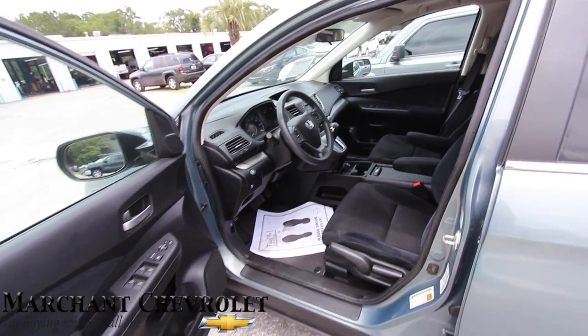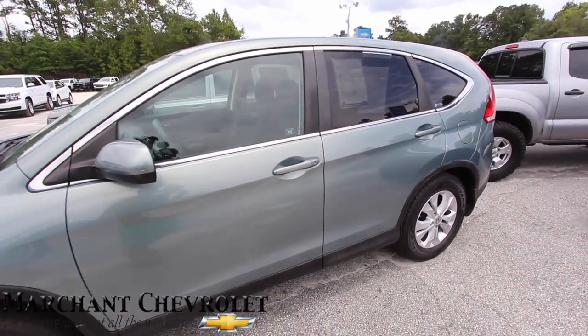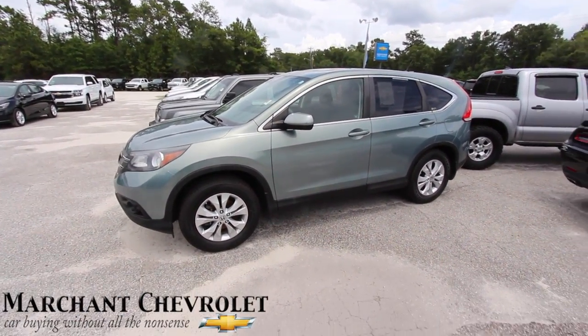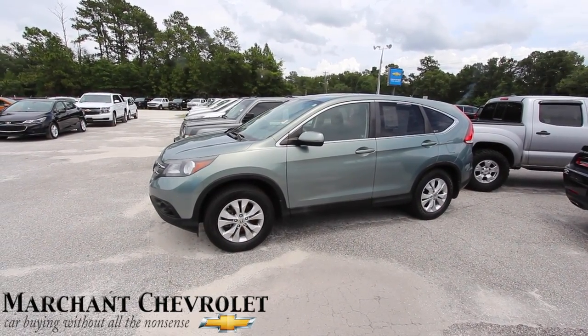So there's your 2012 CR-V EX at Merchant Chevrolet. Come on down and see it. If you're watching on YouTube, make sure you subscribe and visit us online at MerchantChevy.com.